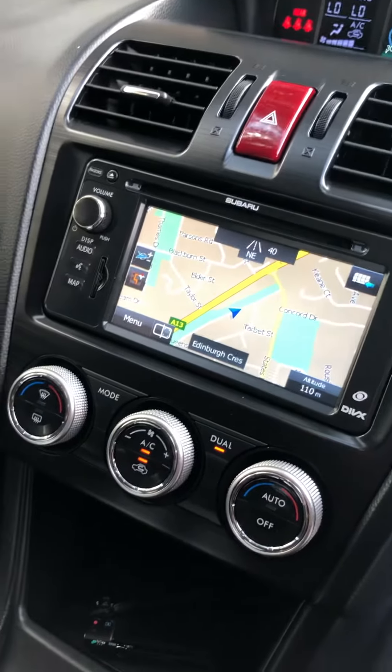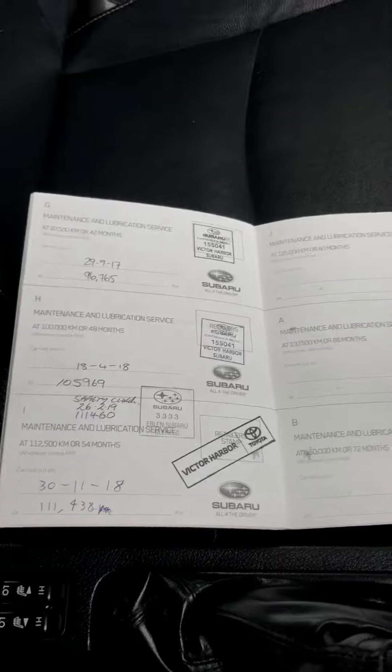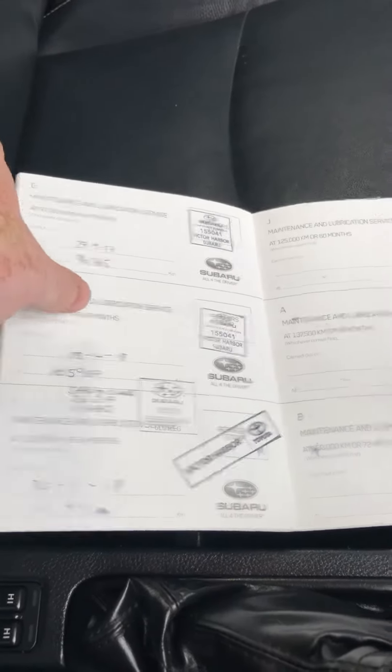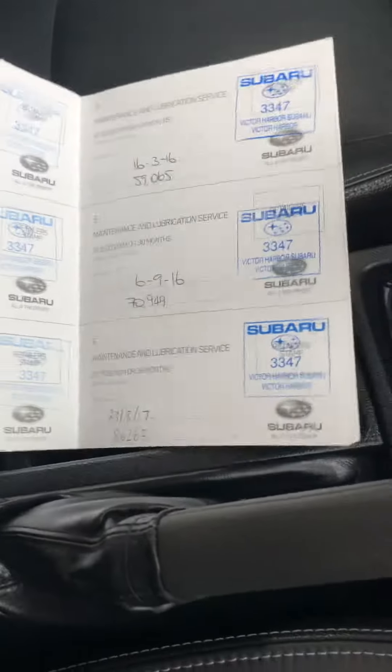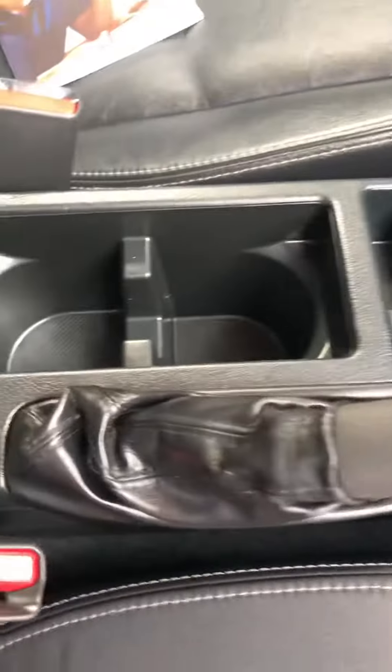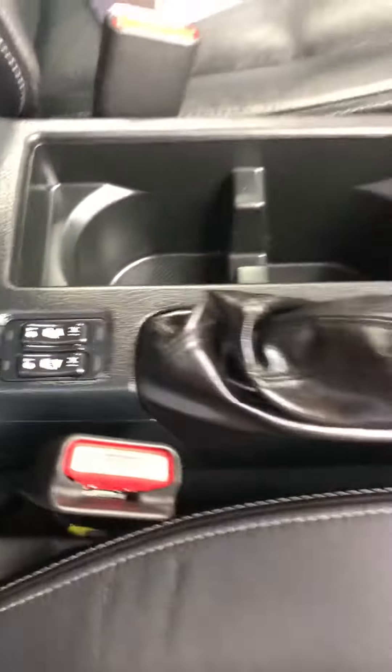Reverse also comes up on that big screen. Obviously dual zone climate control. I just want to show you through the service book here — it is a beautiful Subaru service history all its life. It's been really well looked after down at Victor Harbor Subaru. Obviously down there it gets a little bit cold, so the benefit of this one is you've got seat warmers as well.